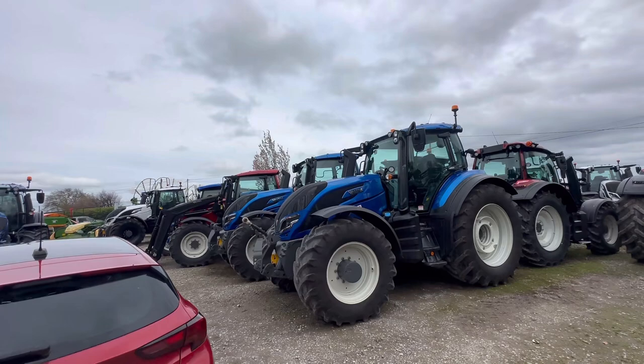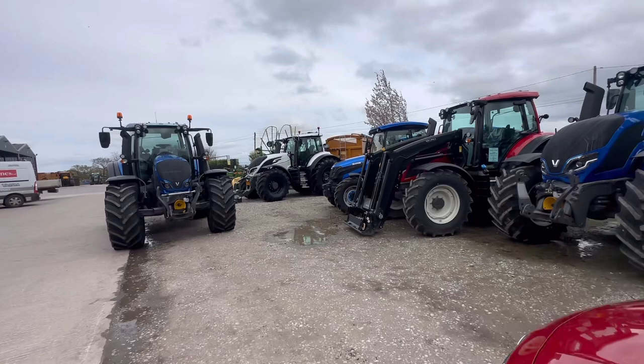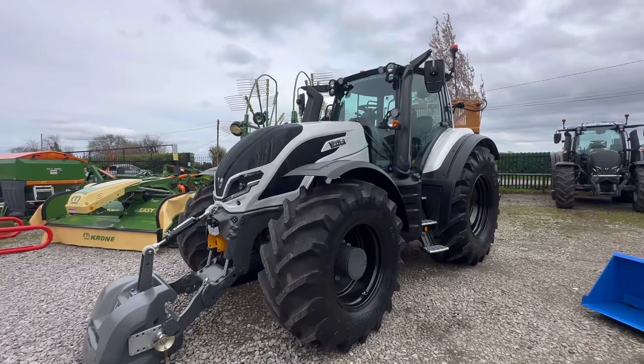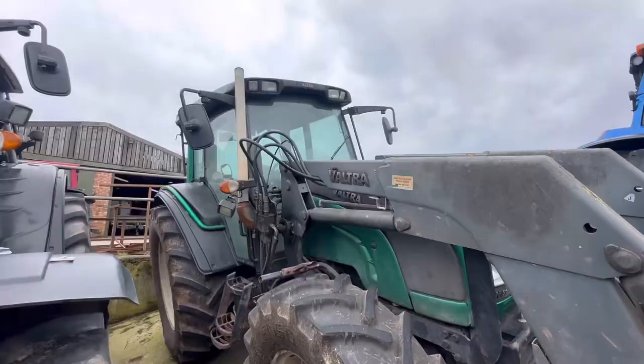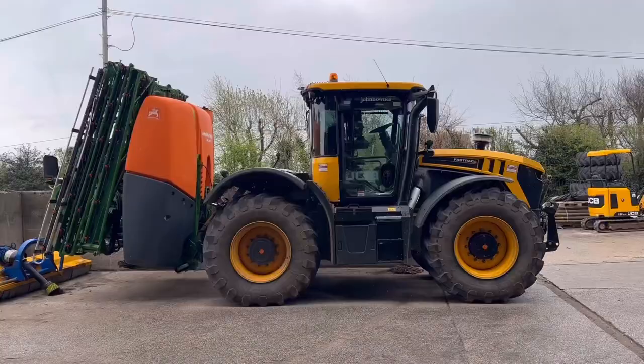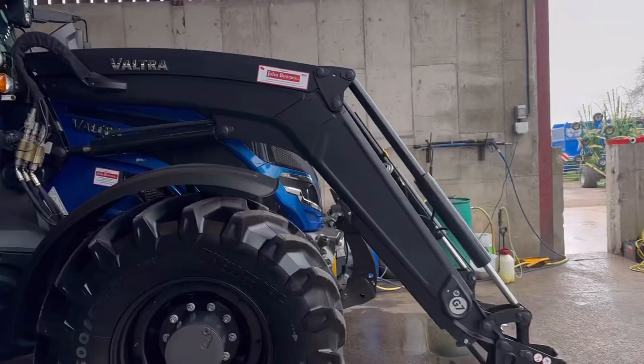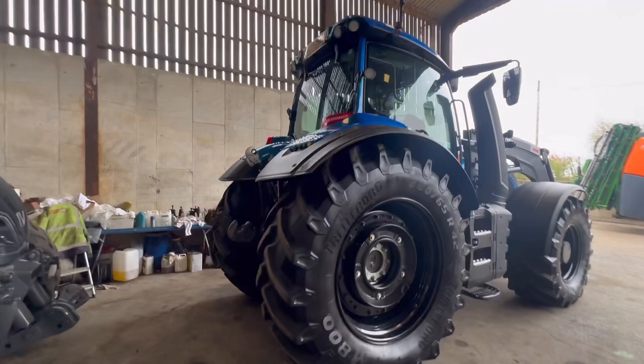Is that a Q series, that big one? Other than the Q series have Valtra written down the bonnet different. It's a T — that's the same as ours but white. Got a homemade exhaust — it's been spreading salt. It's a bit of a beast of a sprayer that. I think it's a 24-metre fold-up on the back — the fast track. That's smart. Got a loader on it as well. We're on 24 now, aren't we? Looks new though.